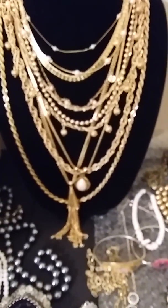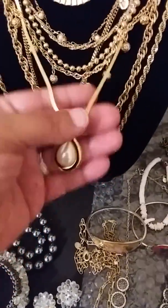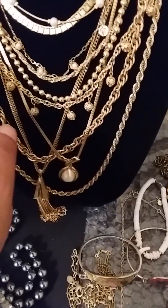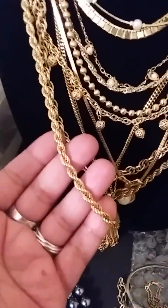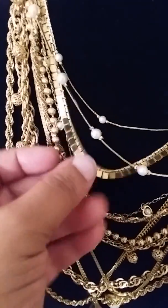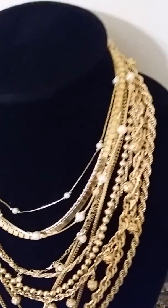All of these pieces are Monet. This is a Monet tassel necklace — absolutely gorgeous. This is a Monet gold tone full pearl. This is a Napier — and this one, this one, this one, and this one are all connected, it's one necklace. This is a Monet gold tone chain. This is a Monet gold tone. A couple Monet faux pearl — both of these are Monet faux pearl — with an Avon faux pearl. It's absolutely gorgeous.